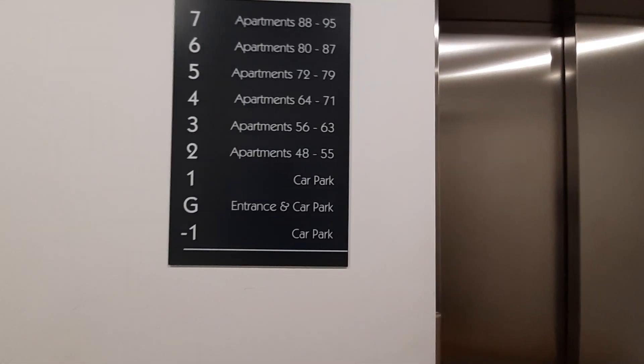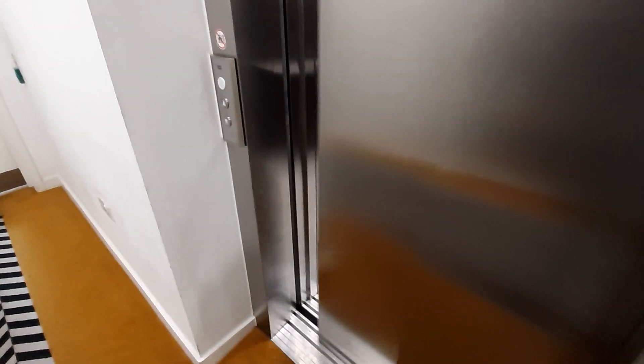Number 63 is up on the third floor, so that's where we're going to go. Going up.